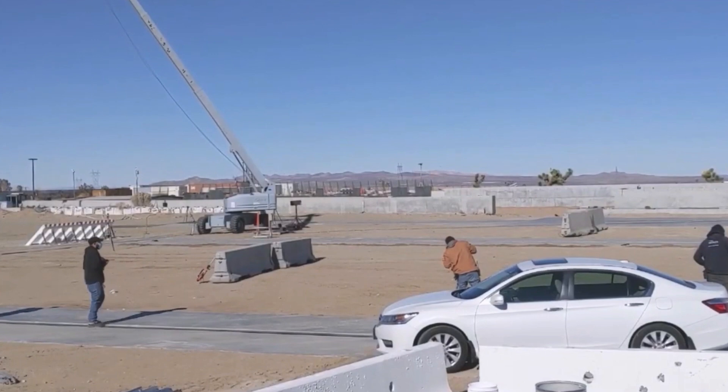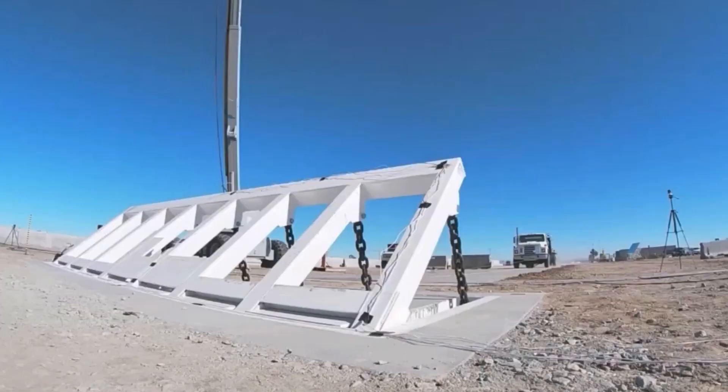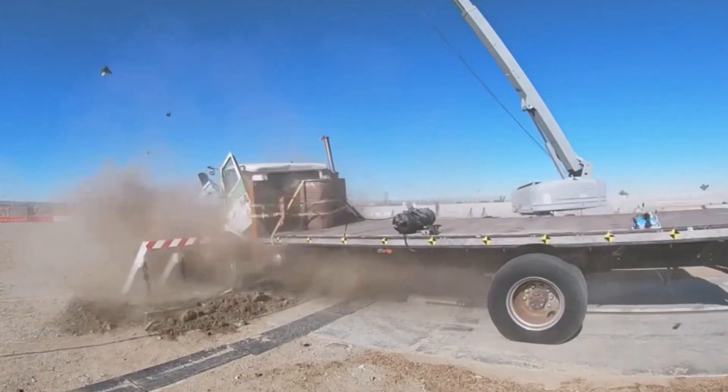The open frame structure provides a unique counterbalance design without the need for springs or other mechanical aids that require extra maintenance. Additionally, the shallow base reduces installation complexity, time, materials, and associated costs.